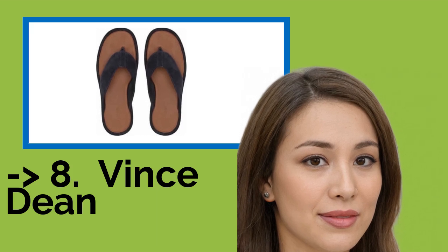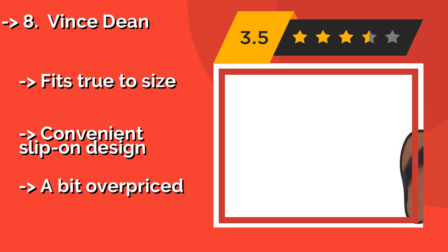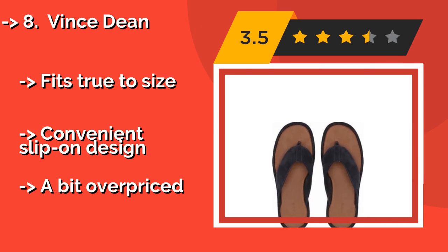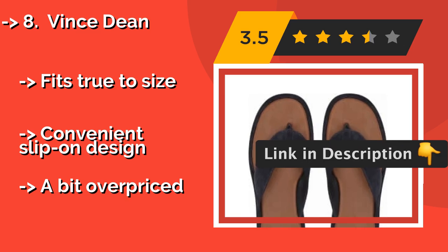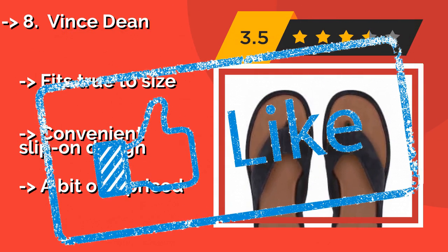Number 8: Vince Dean. The Vince Dean, around $195, boasts supple, high-quality leather on the lining as well as a plush suede upper. This combination makes it very comfortable and gives it a clean, leisurely look well-suited for any warm weather context. Pros: fits true to size, convenient slip-on design. Con: a bit overpriced.